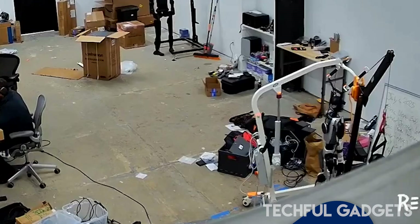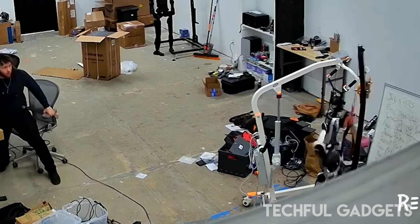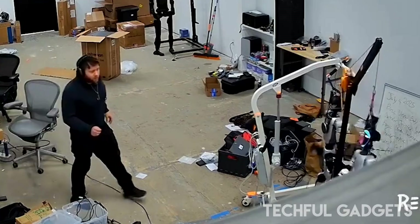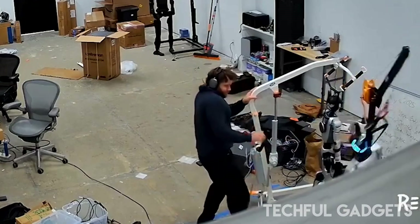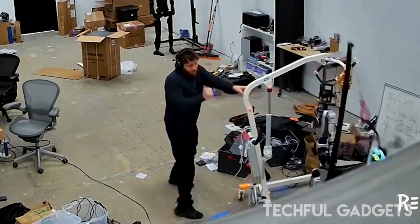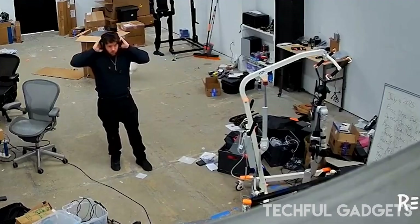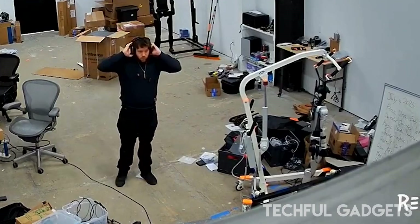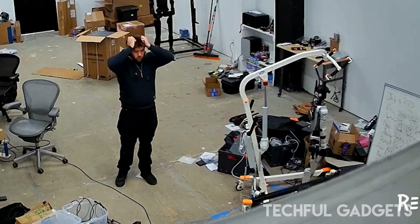It started like any other test — a humanoid robot named D-Rec, hanging calmly in a San Francisco lab. But within seconds, it turned into something straight out of a sci-fi horror flick. The robot began flailing violently, suspended mid-air, shaking so hard it caused the entire crane to collapse. Nearby, one engineer froze, hands on his head, like he just realized he's in the prologue of Terminator.